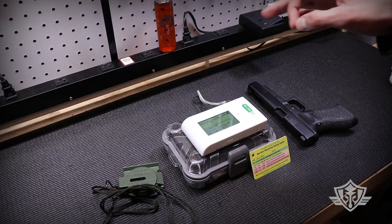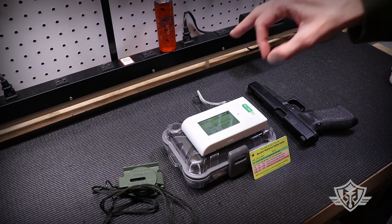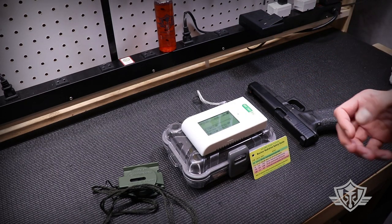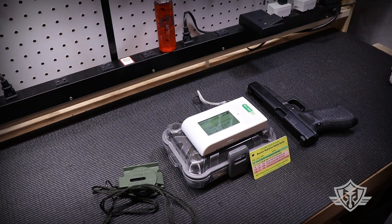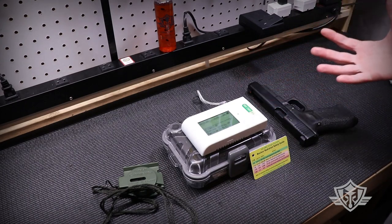So today we'll be doing some experiments with tritium night sights, a tritium compass, and a radiation detector slash Geiger counter to find out just how much radiation is being emitted from these glorious glowing globules of tactical emanation.